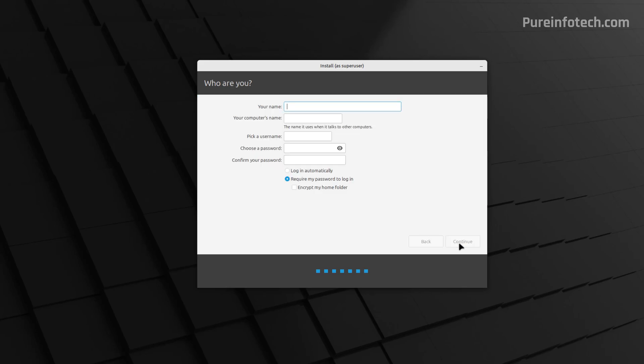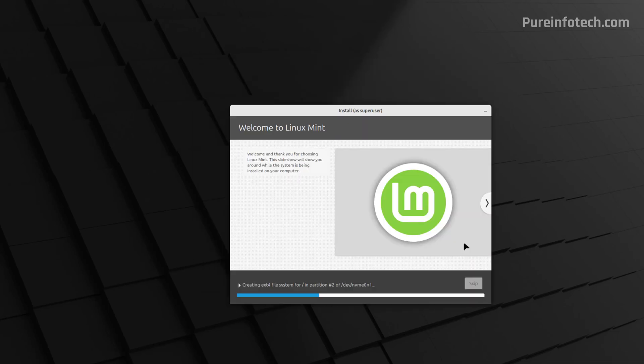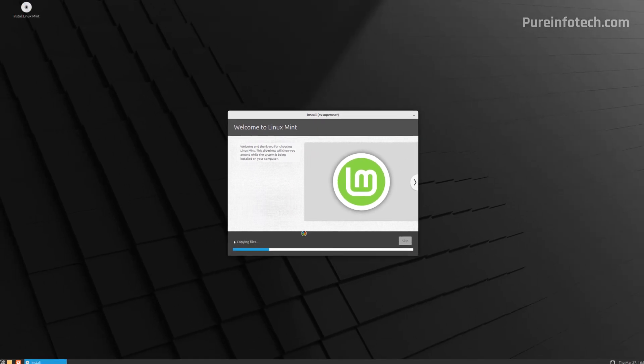Select your location. Now we're going to create an account and password — you can use the default options, but make sure to choose a strong password. Linux Mint is now going to install on your computer, which was previously running Windows 10. The installation should not take more than 10 to 20 minutes, depending on your hardware configuration.